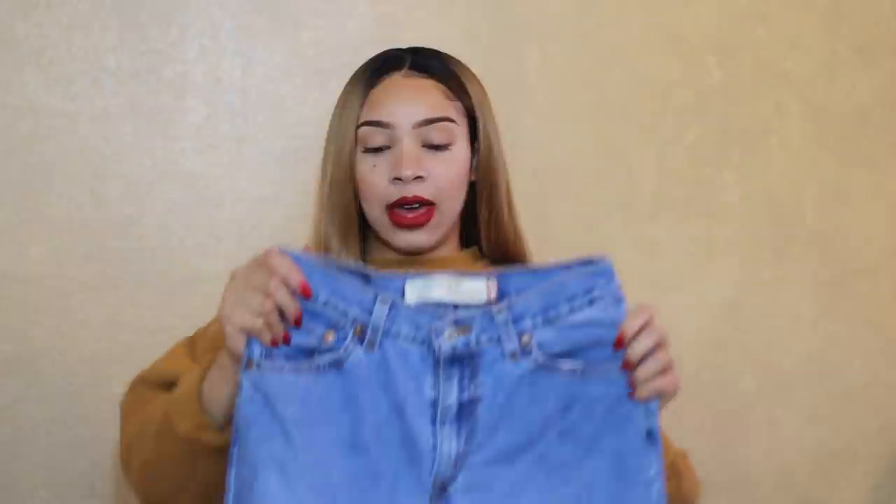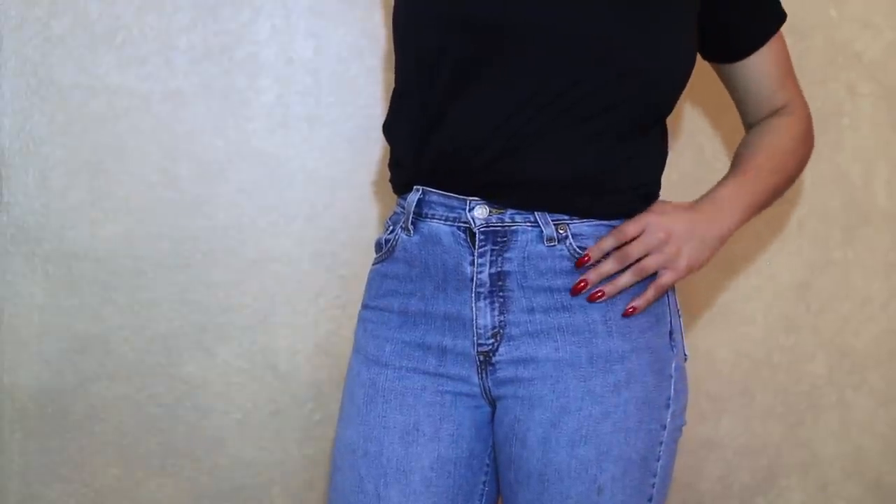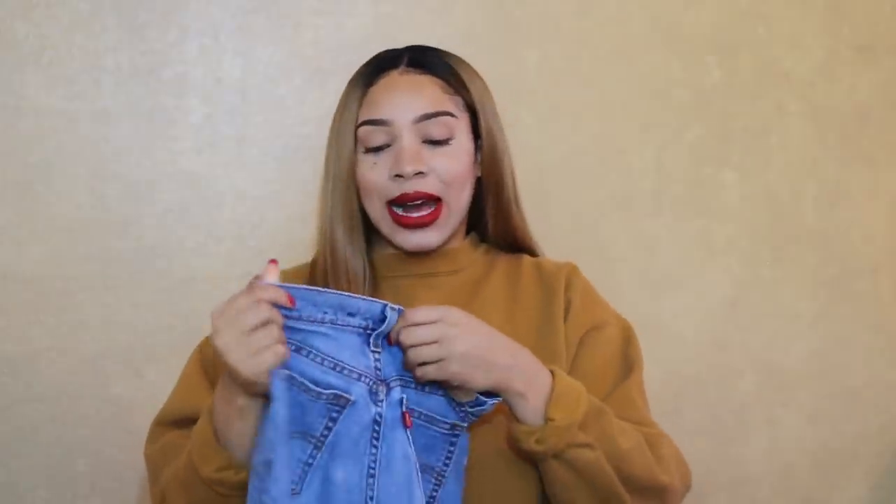The last item I got from the Salvation Army was this pair of high-waisted Levi's. What I liked about these is that they are a stretchy material — so it's not thick, rough, uncomfortable denim. This is the classic slim tapered 512 jean. A nice sturdy pair of Levi's — you can't really go wrong with Levi's.